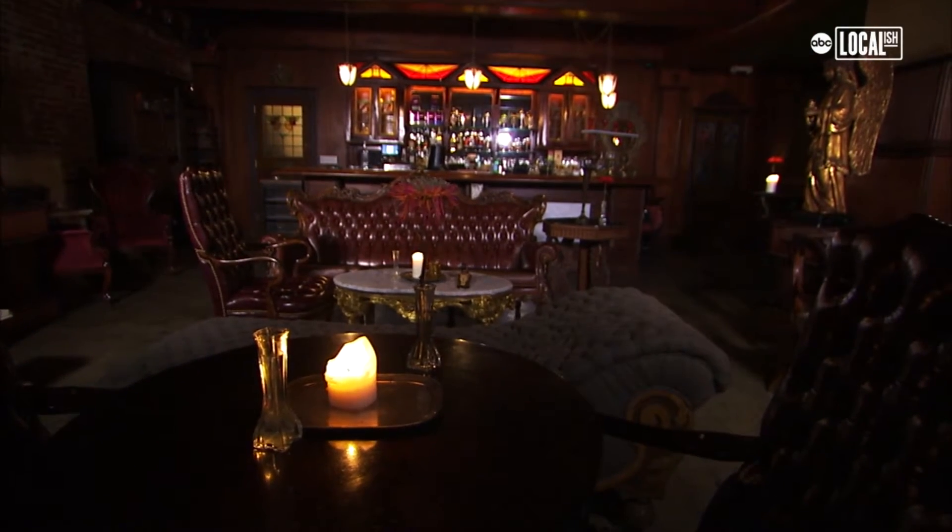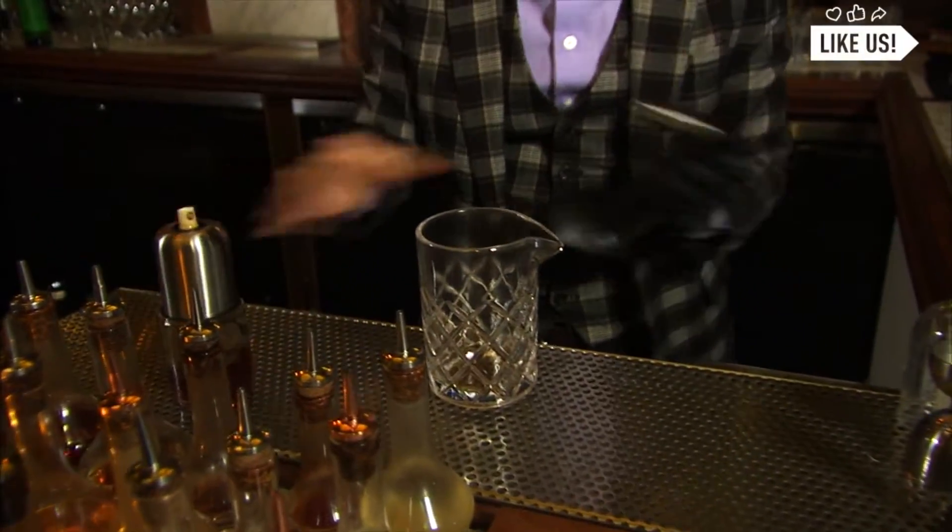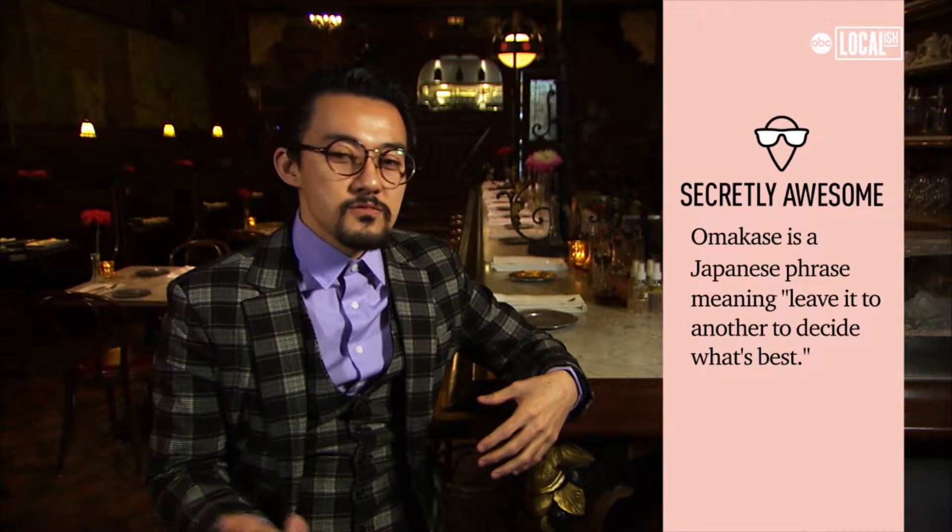The room we're in right now is going to be a special bar once a week. This is our homemade aromatic bitters. It's going to be an omakase-inspired cocktail bar. Omakase is sushi — it's whatever they found that morning. So I kind of wanted to translate that into the cocktail world.